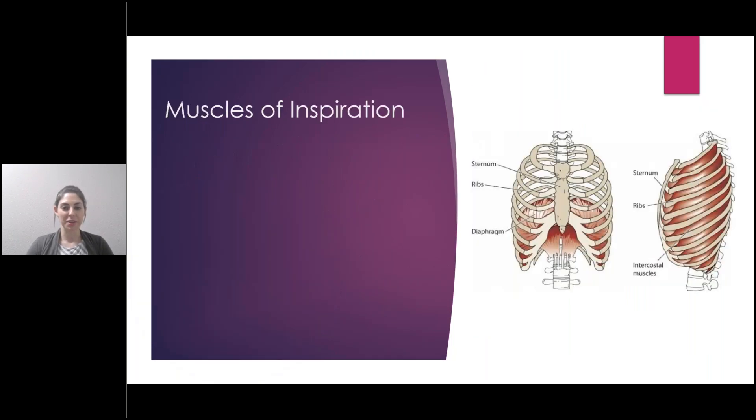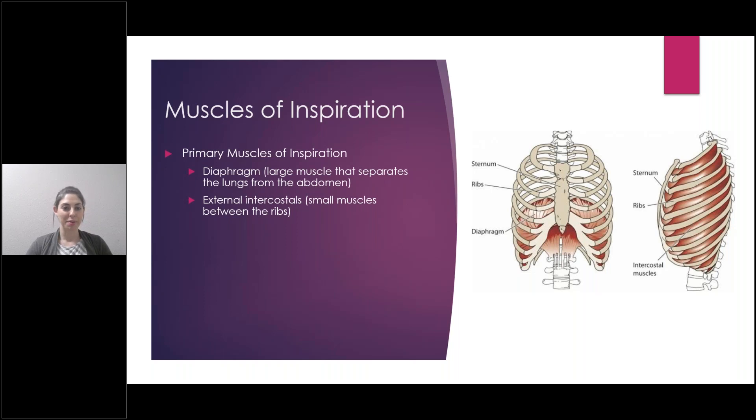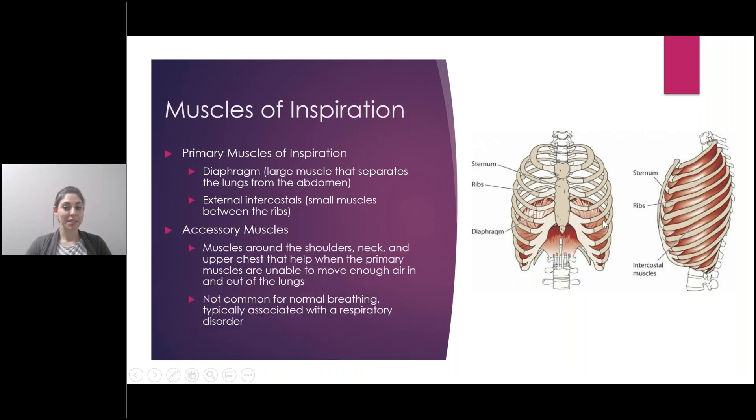First, the muscles of inspiration — breathing in, or inhalation. There are two primary muscles used for this. One is the diaphragm, which is the main muscle of inspiration. It's a large muscle that separates the lungs from the abdomen. The second primary muscle of inspiration is the external intercostals — small muscles on the outside of your rib cage, which you can see in the picture, in between the ribs.